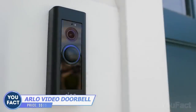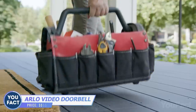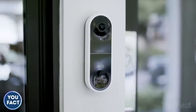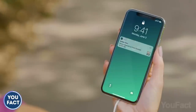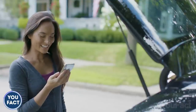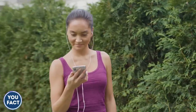Usually, video doorbells show you just the upper part of the guest's body. This one from Arlo allows you to see visitors from head to toe. This home security device lets you draw your own detection zones and receive alerts only in areas that matter. If there's a guest within the device's area, it'll notify you. Someone's calling but you aren't at home? You'll receive a video call to your phone — a useful way to communicate with visitors without coming to your door.